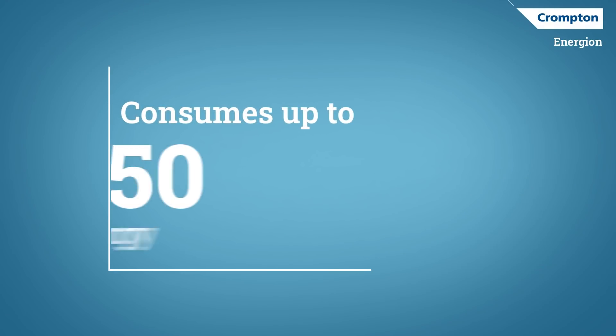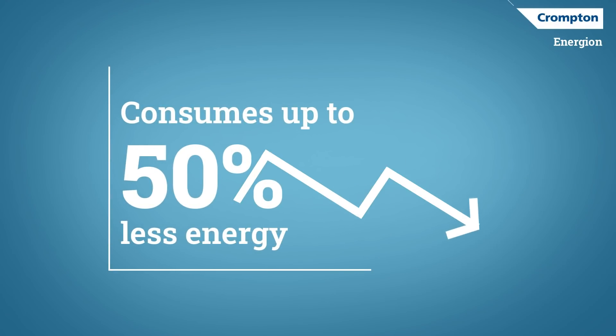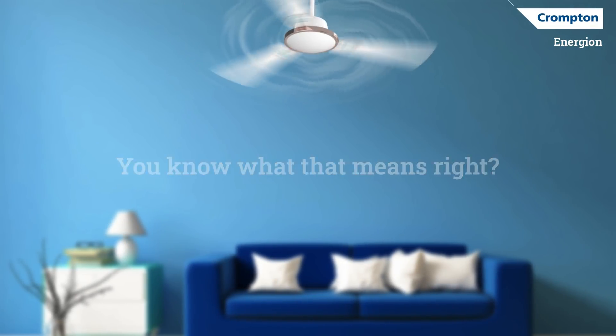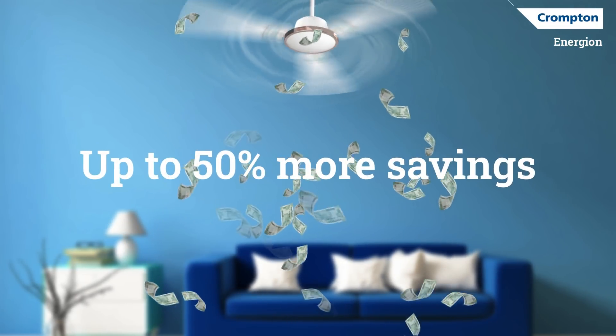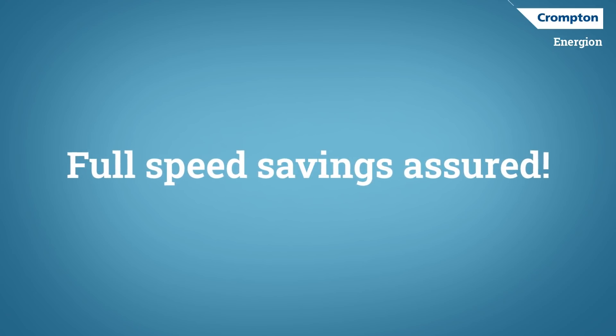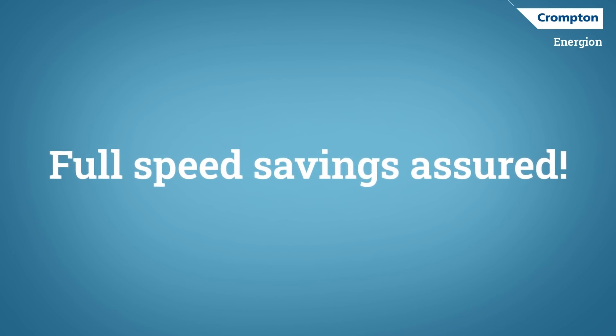Crompton's Energy On Fans save your electricity consumption by up to 50%. You know what that means — up to 50% savings on your next bill. Still waiting for a better reason to change your regular fans? Switch on savings in full speed with Crompton's Energy On Fans.